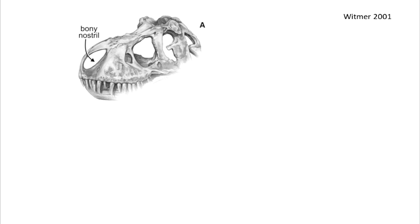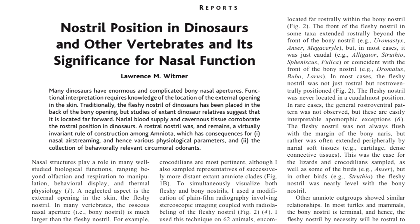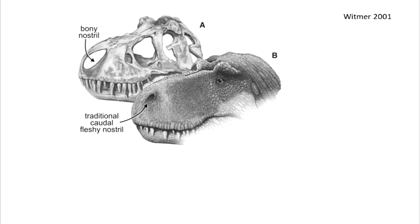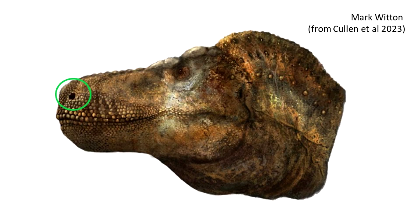The nostril position has in the past been placed in a rather caudal position in the nares. Widmer 2001 suggested that based on correlates for nareal blood supply and the actual position in extant diapsids, the nostril should in fact be placed more rostrally. This was used in the Cullen/Natal team paper. The shape of the nostril, of course, has to be speculative.